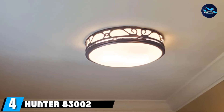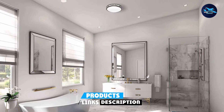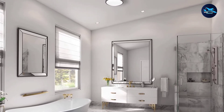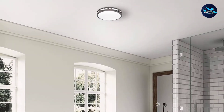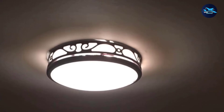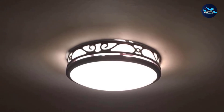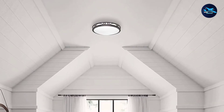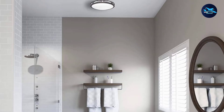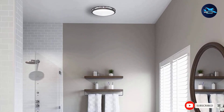Next, at number 4, we have the Hunter 83002 Ventilation Sona Bathroom Exhaust Fan. If you want to decorate your bathroom with a retro design exhaust fan, Hunter offers a wide range of options with unique retro designs. The elegant fixture with flowing scrollwork and an imperial bronze finish makes it look more like a light lamp than an exhaust fan. It requires a 77-watt light bulb, which is not included in the package. The fan has a powerful airflow capacity of 110 CFM and operates very quietly at 3.0 sones. The best part is that Hunter provides a 5-year warranty, which is better than most other brands offer.